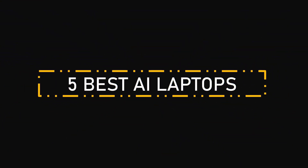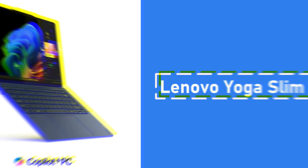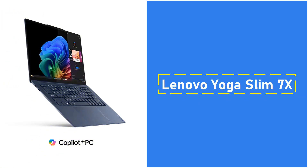5 Best AI Laptops. Number 1: Lenovo Yoga Slim 7X. Our top pick is the Lenovo Yoga Slim 7X, priced from $1,199.